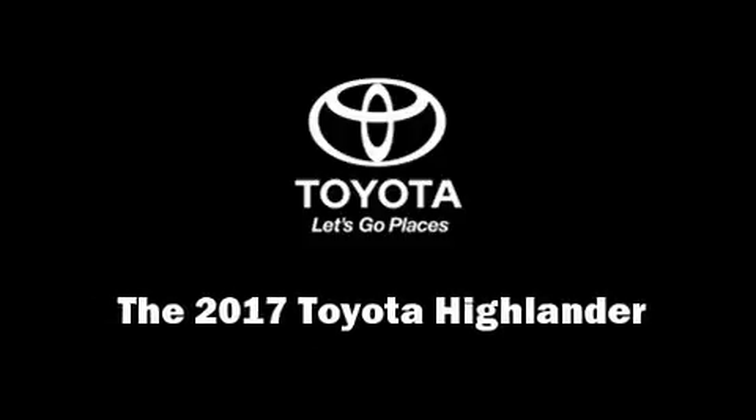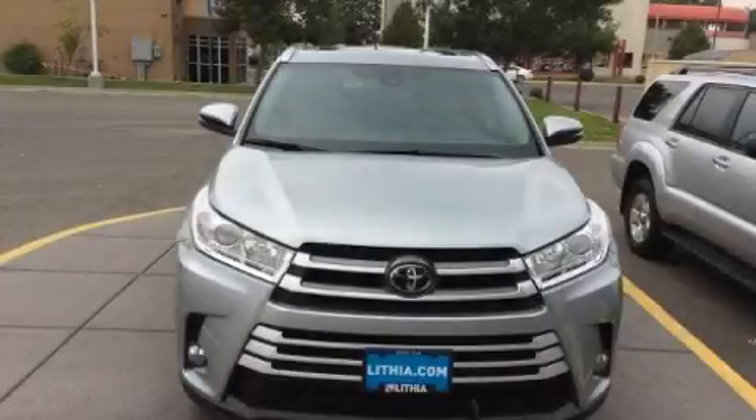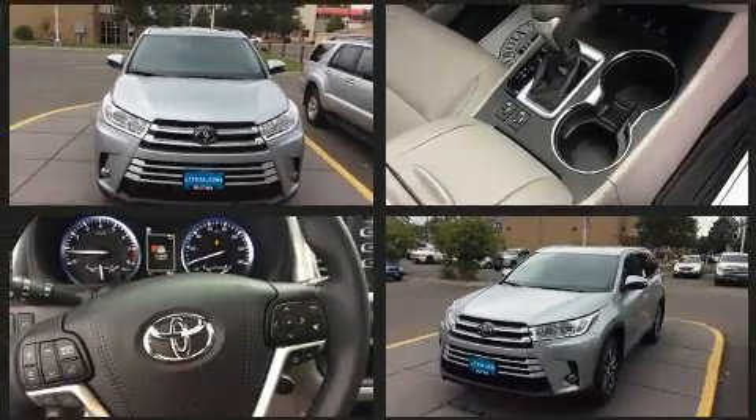Outstanding design defines the 2017 Toyota Highlander. It features an automatic transmission, all-wheel drive, and a 3.5-liter six-cylinder engine.